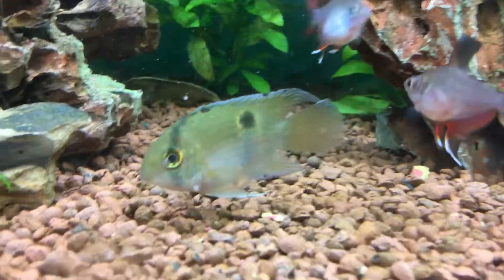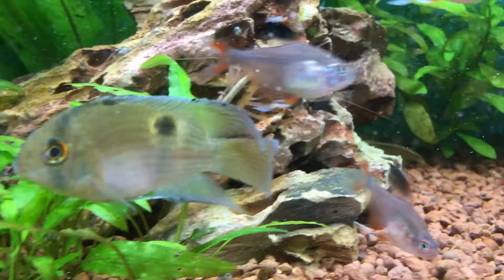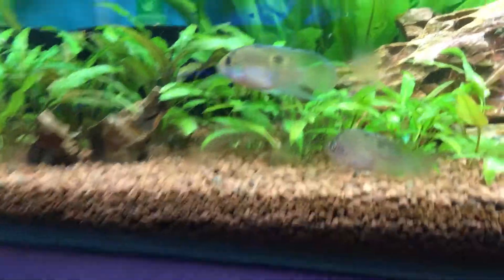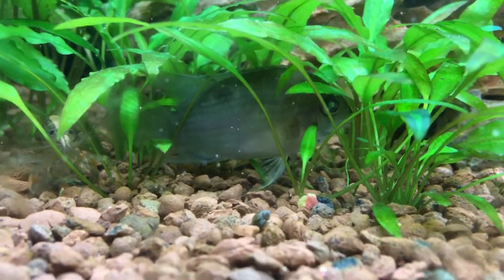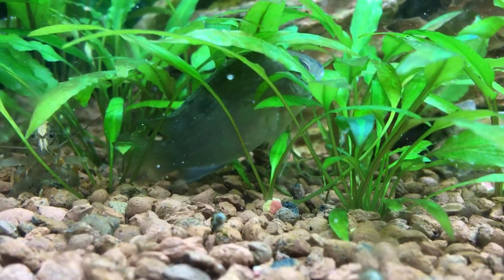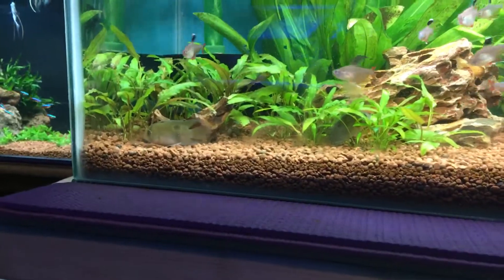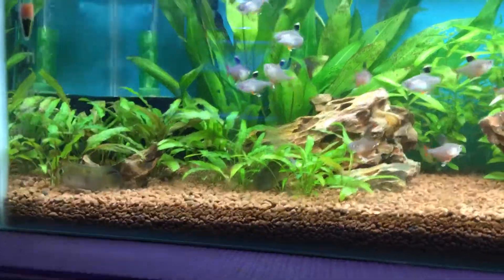If you look at this guy, you can see his dorsal fin — he has really long streamers on his anal fin and dorsal fin, indicating that is a male. And the female has really short streamers, and the dorsal fin actually ends in a slight curve, indicating that is a female. So it's a male and female pair.